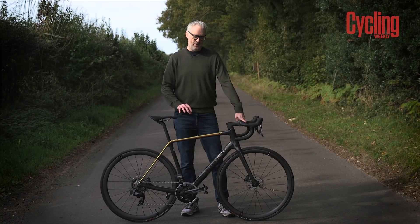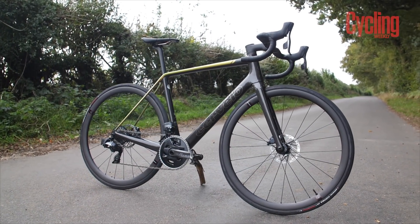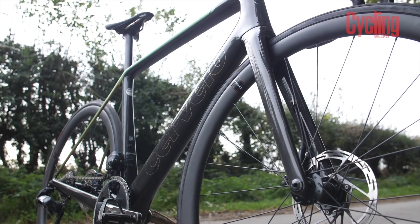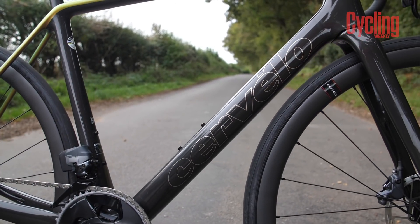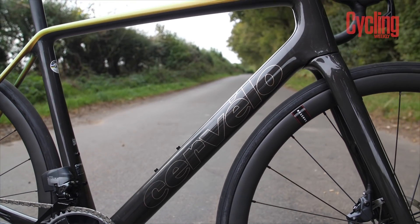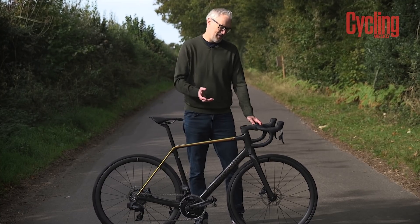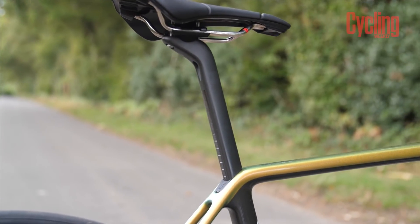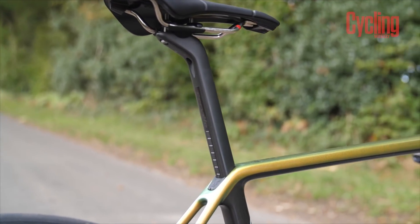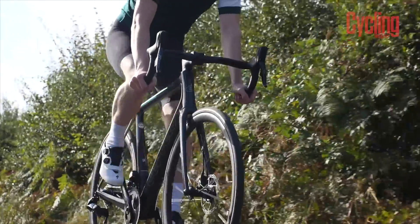The fourth generation of Cervelo R5 weighs 130 grams less than the previous iteration — that's a 16% saving. This 56cm frame weighs 703 grams, the fork is 329 grams, which means the whole package comes in at just a whisker over the magical one kilogram mark. Cervelo have also pulled some weight out of the parts that come with the frameset: 12 grams out of the stem and bars, and 20 grams from the seatpost, making it much easier to build a bike close to the UCI's 6.8kg weight limit.